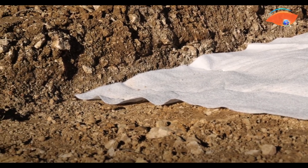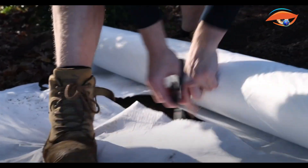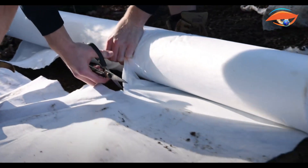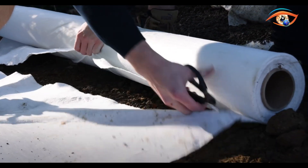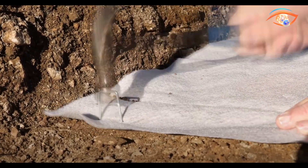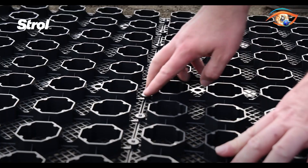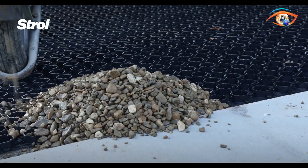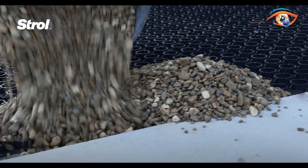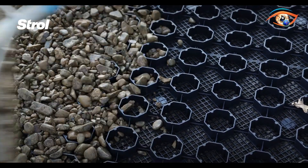Pebble Lock panels are easy to install, clipping together and trimming to fit curves or tight spaces, making them ideal for both DIY and professional use. The system is strong enough to support pedestrian, bicycle, and light vehicle traffic, making it perfect for paths, patios, driveways, fire pit areas, and sloped surfaces. With low maintenance requirements and effective stormwater management, Pebble Lock combines practicality, environmental responsibility, and visual appeal in one smart paving solution.